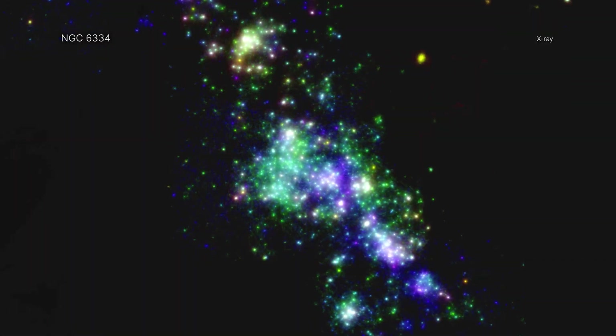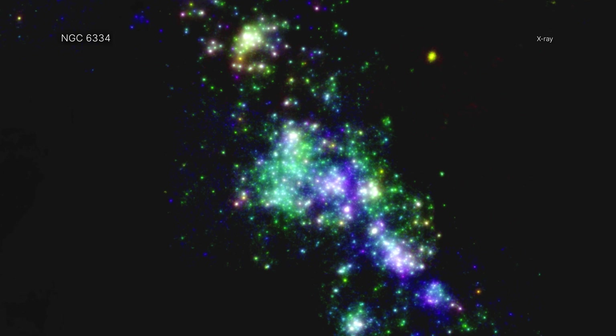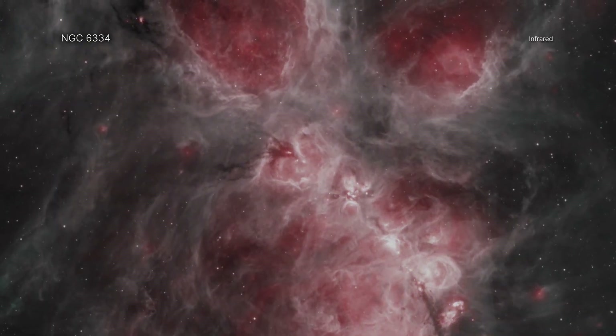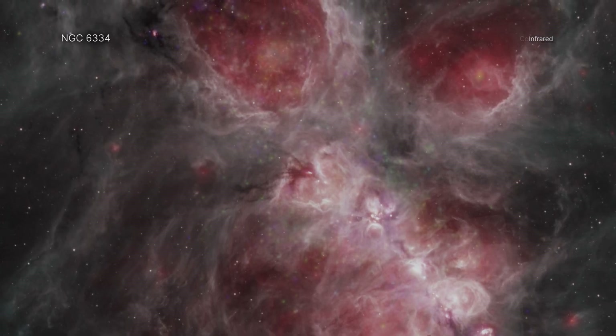This image contains X-ray data from Chandra — blue, green, and yellow — that shows the effects of these winds, which have been combined with infrared data from the now-retired Spitzer Space Telescope — red and brown — which shows the dust and gas that fuels the growing stars.